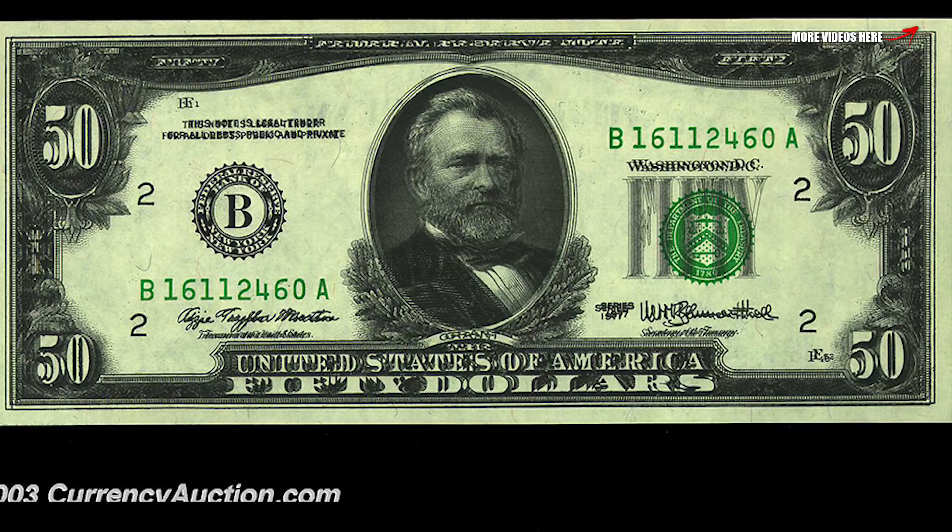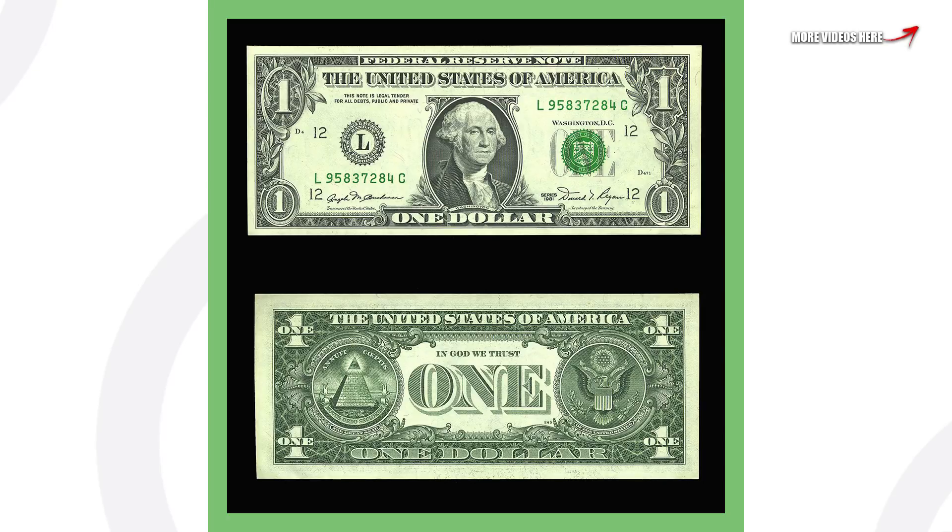Next up is an older fifty dollar bill — it's a 1977 that has a double impression. You can see that taking place on the front of the bill; it almost looks 3D when you're looking at it. That's what gives it value, and that's why this fifty dollar bill sold for over six thousand seven hundred dollars.